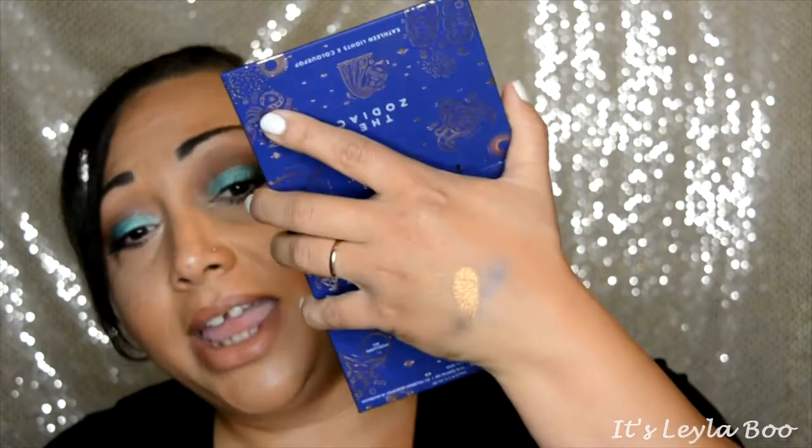The other two that let me down were the Aries and the Leo. The Leo is really buttery soft when you put your fingers into it — very creamy, like the texture of the other shimmer shades — but the color just kind of fell flat for me.